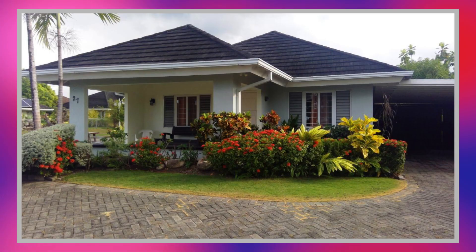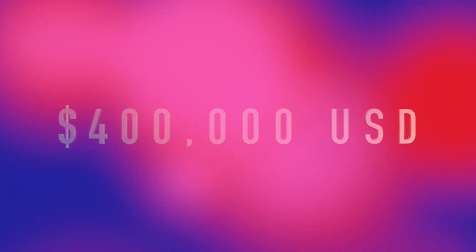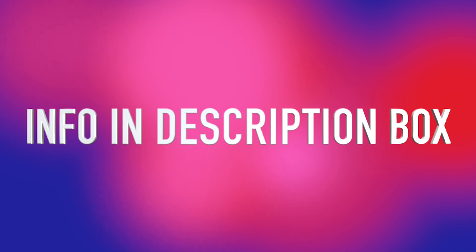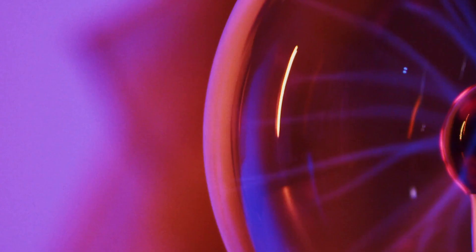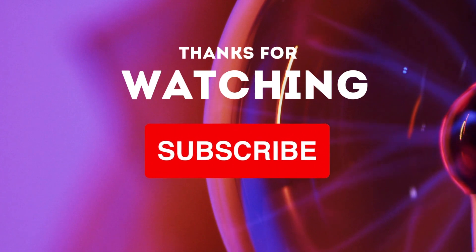So once more guys, if you are interested in this property, it is currently on the market at a cost of 400,000 US dollars. I'll be leaving all the information down below in the description box for the realtor and also the link for this house. If you made it this far, thanks so much for sticking with us. Don't forget to like, subscribe, and share, and I will see you in the next one. Bye guys.